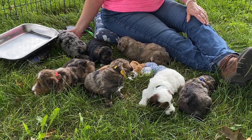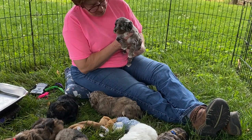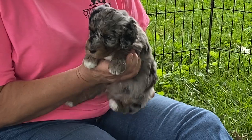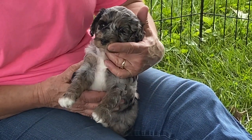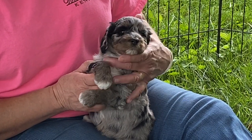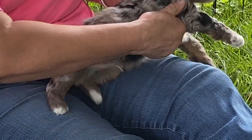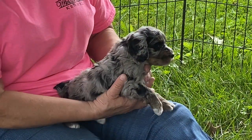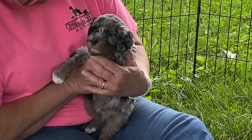Let's do the blue merle. You are the prettiest phantom merle. Somebody always asks me what phantom means. On a merle, a phantom merle has the brown up the legs, brown on the face, brown in the ear, and if I turn them around, brown under the tail. See, you've got a really pretty coat — you're a pretty baby.